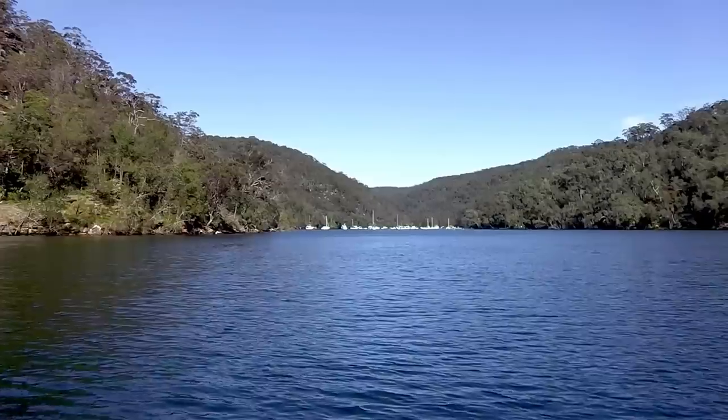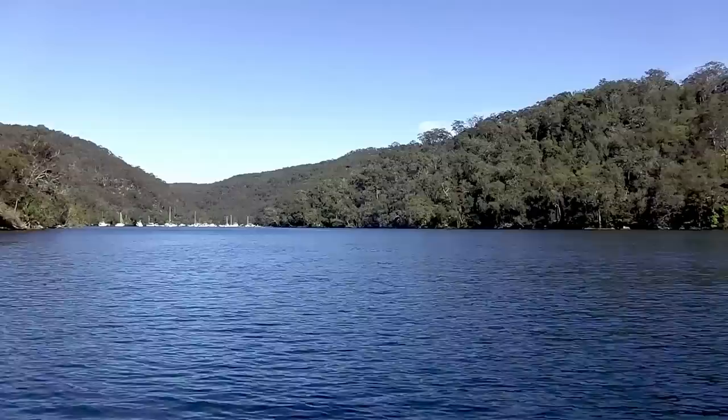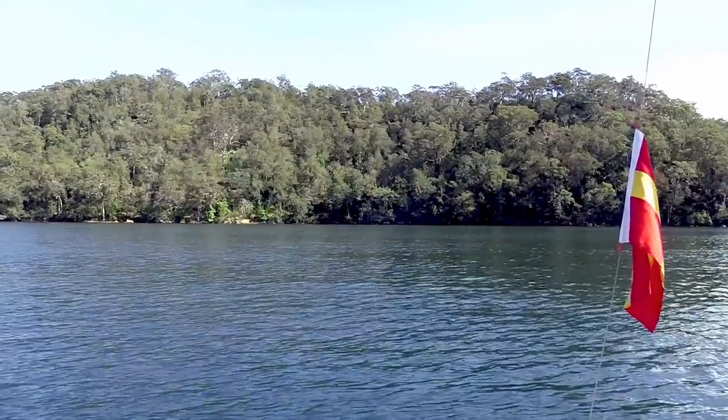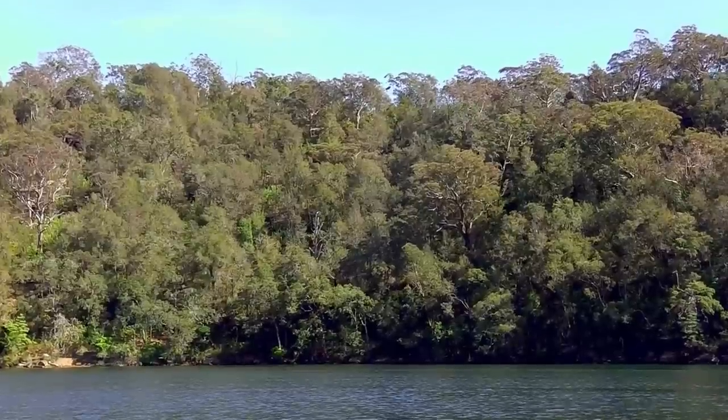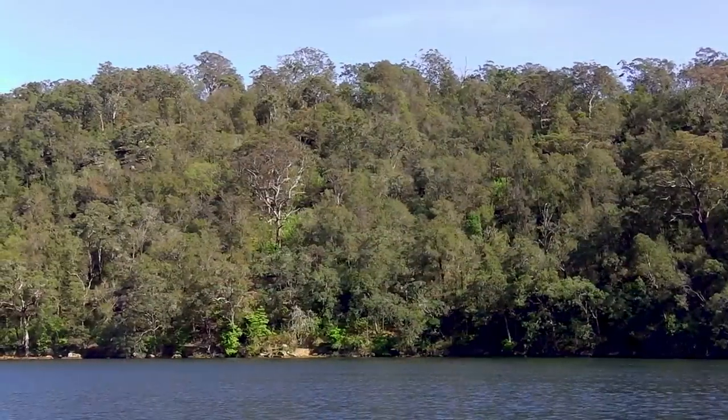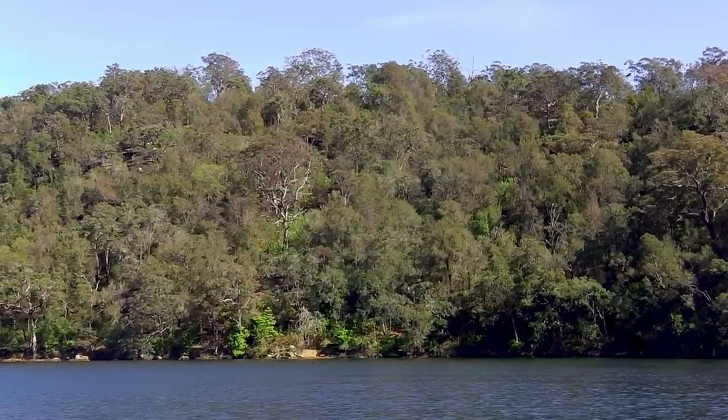Just over there from Apple Tree Bay Boat Ramp is the site of Woodnuts Tea Rooms and Boat Shed. Back in the late 1800s there was a boat shed there. All around this area they opened up tea rooms for people who used to come down from the city. The train lines are at the top so you could walk down here. Anyway, I've got an interesting story about that - I'll tell you later.